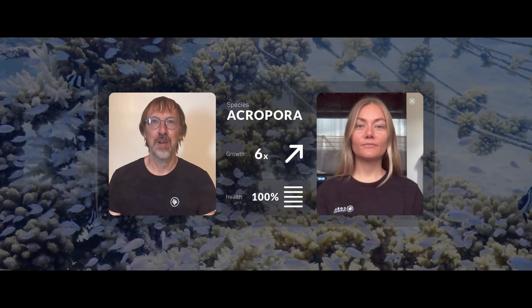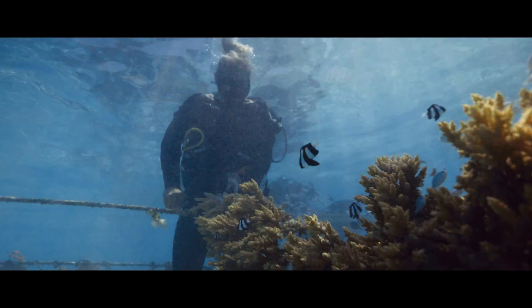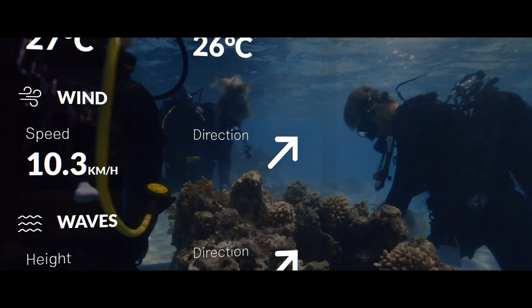It looks like these fragments are mature enough for outplanting. Okay, let's go! We also have connected sensors relaying water parameters so we know when the conditions are optimal for outplanting sessions — and when they're not.